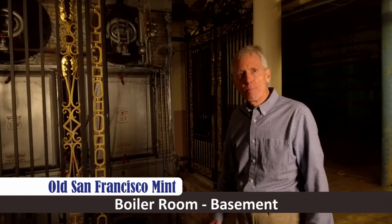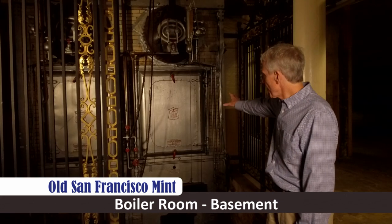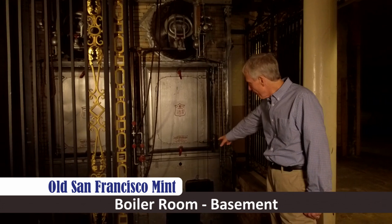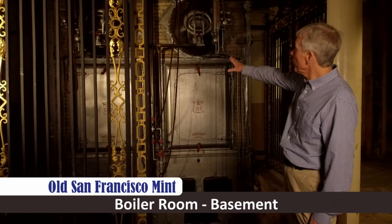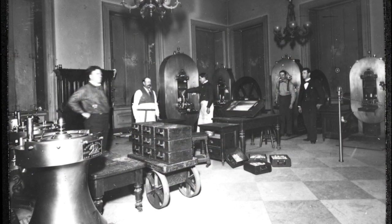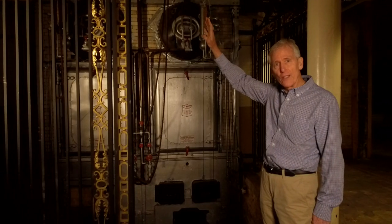The equipment for the old mint was powered by steam. To make that steam, they had these super boilers here that were fed from coal down at the bottom, that heated up the water and created the steam that went through these pipes up into the equipment upstairs, where it was used to stamp the coins and create the gold ingots and bars.